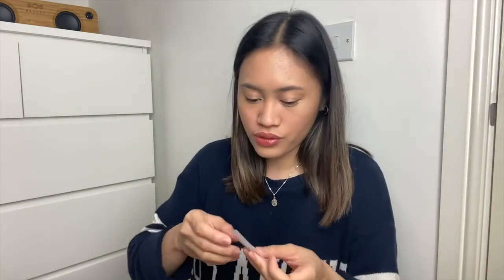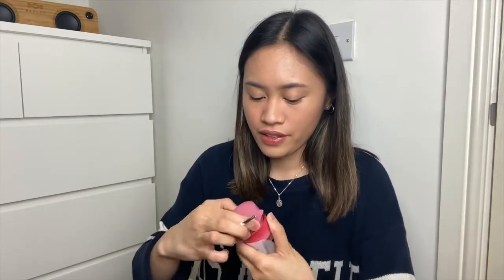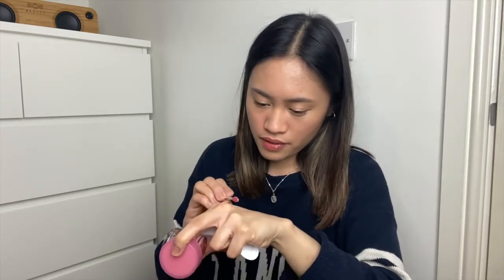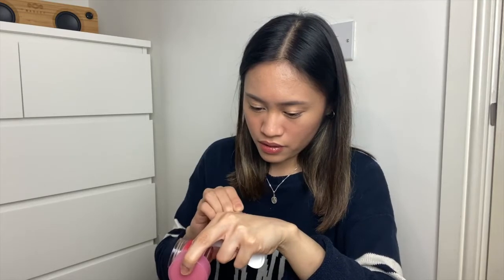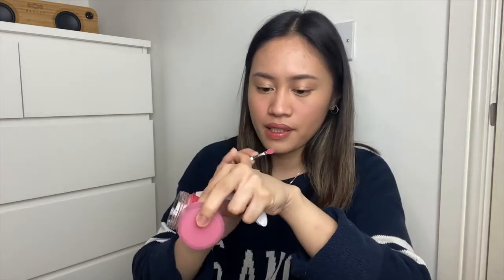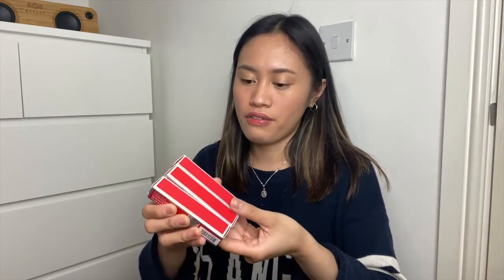It comes in different languages and also comes with this small spatula, so you won't have to wipe your finger into the product. It's a bit sticky. And for the last three items I got here, these are three different shades of Black Rouge Air Fit Velvet Tint.